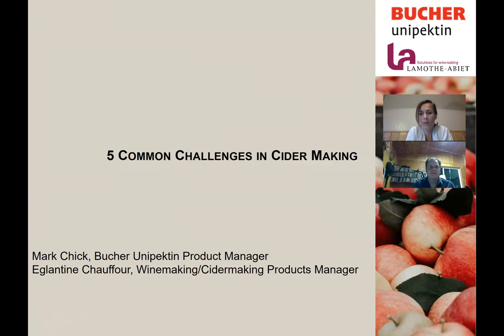Good morning everyone and welcome to our Bouchard Vasselin North America and La Motabier webinar. Today we are going to talk about cider making and mainly about five common challenges we meet when we make cider. We have two speakers today: Mark Czik and myself. Mark, do you want to introduce yourself?